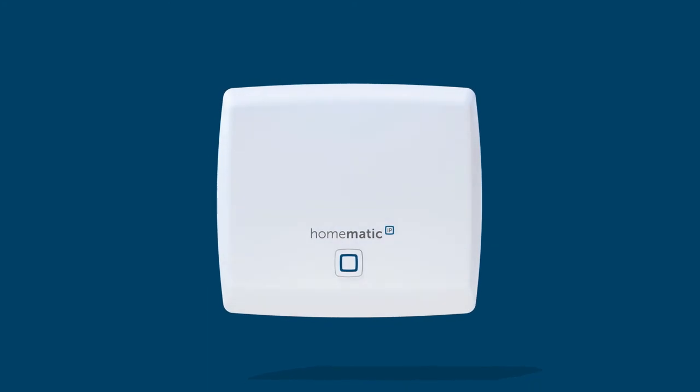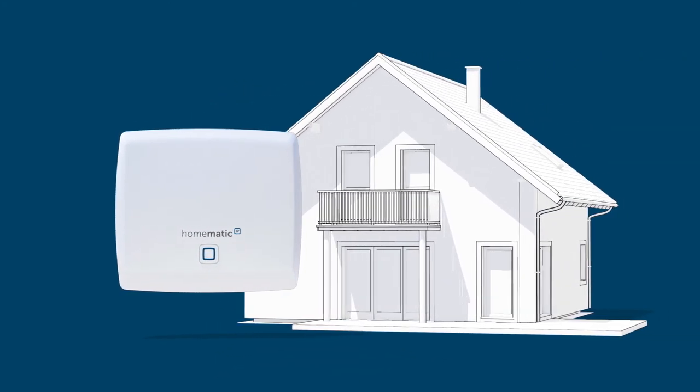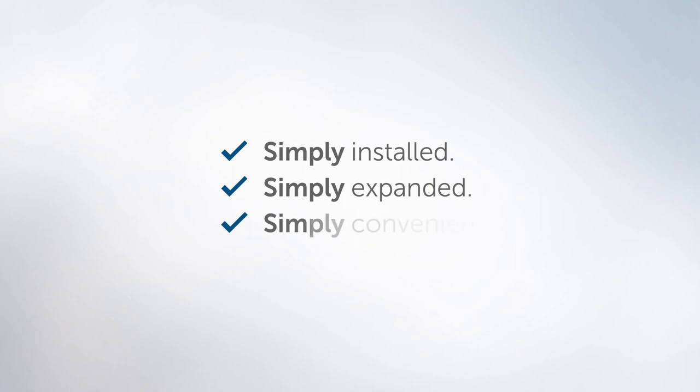And why do we do all this? Because we set a goal over 20 years ago to simplify our lives with smart technology. Simply installed. Simply expanded. Simply convenient. Homematic IP.